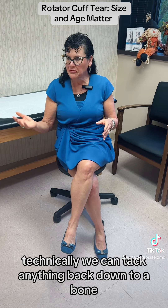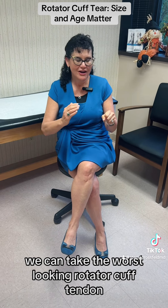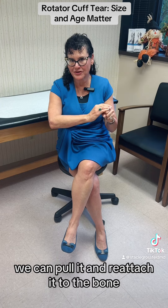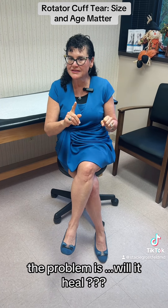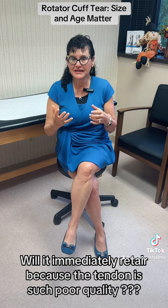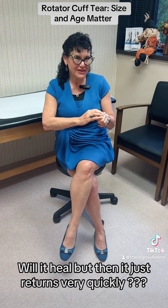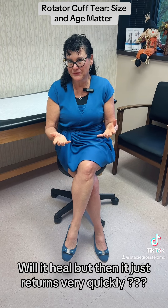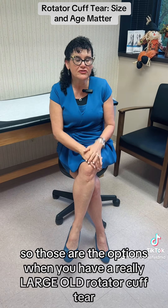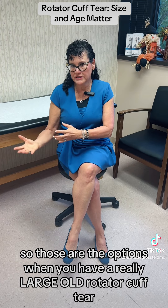Technically, we can tack anything back down to a bone. We can take the worst-looking rotator cuff tendon, pull it, and reattach it to the bone. The problem is, will it heal? Will it immediately re-tear because the tendon is such poor quality? Or will it heal but then re-tear very quickly, or just never heal at all? Those are the options when you have a really large, old rotator cuff tear.